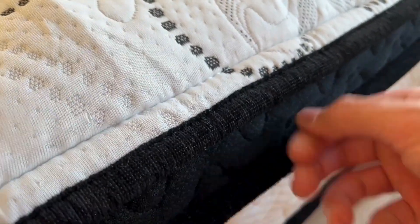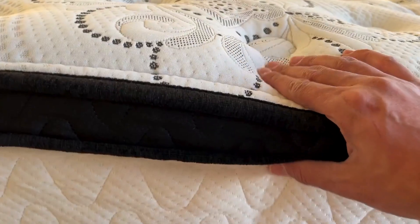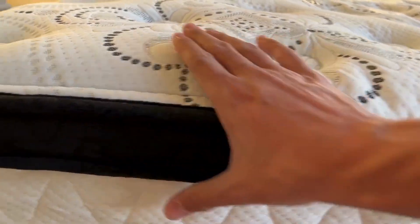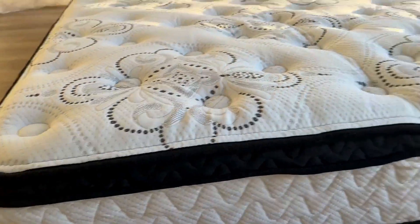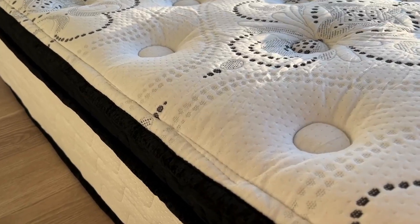It came in a short box and was easy to move around and maneuver. When I took it out, it simply unfolded and expanded. It took about four hours to fully expand and it didn't smell bad at all. I slept on it the same night and had a great sleep, just like my other expensive Ashley mattress.